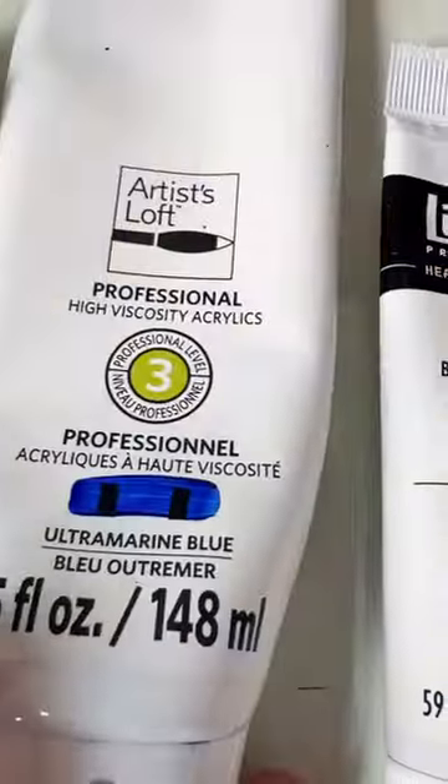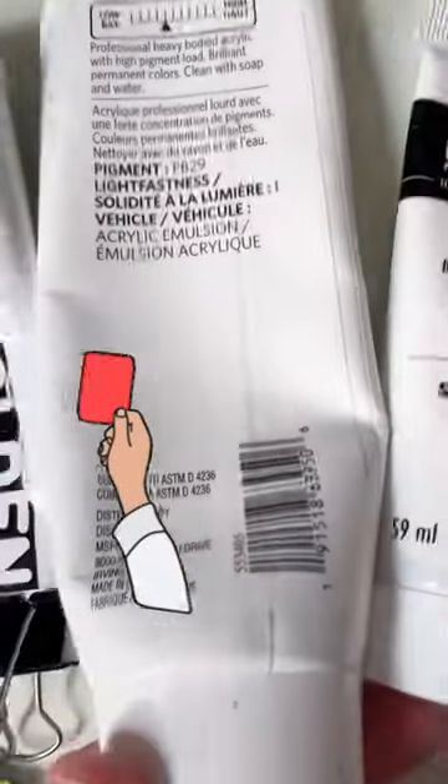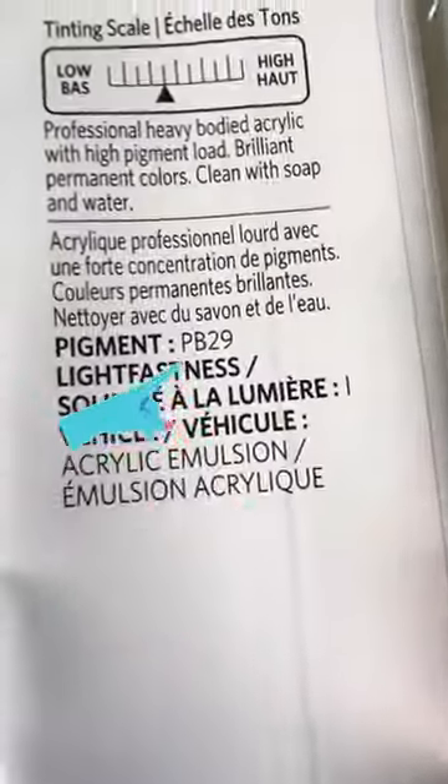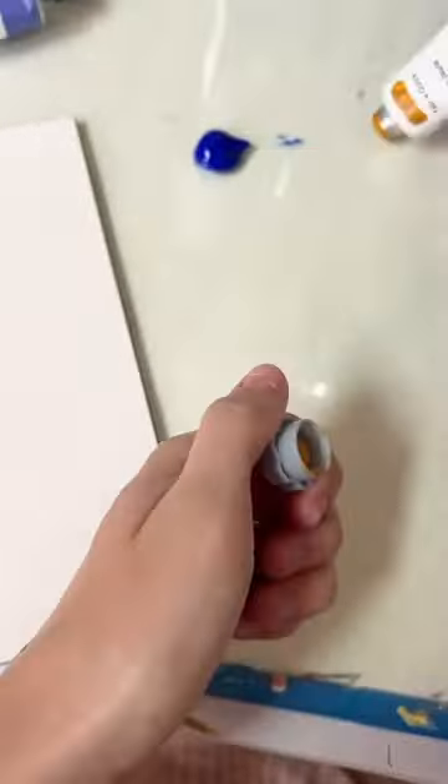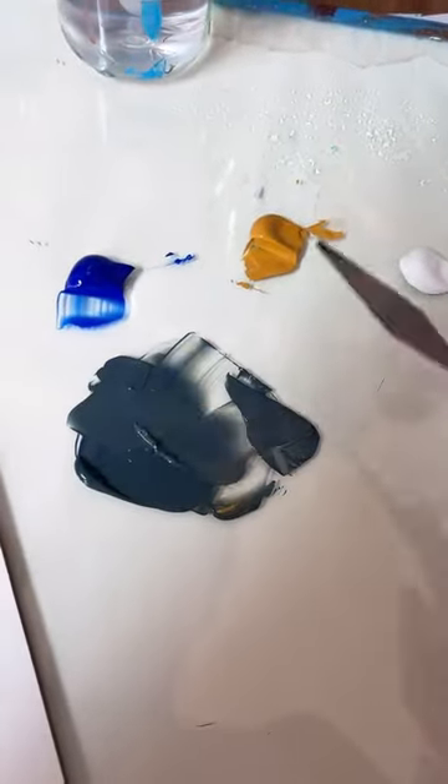Take, for example, the color Vermilion, which is a beautiful shade of red. Originally, it was made by grinding up mercury sulfide, which is extremely toxic. However, if you peruse the aisles of a paint store, you might still see paints labeled Vermilion. If you look, they're basically holding on to this historic and familiar shade of red using different pigments, as indicated in the pigment code.